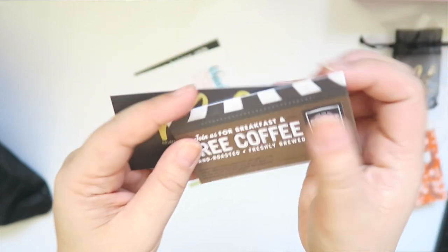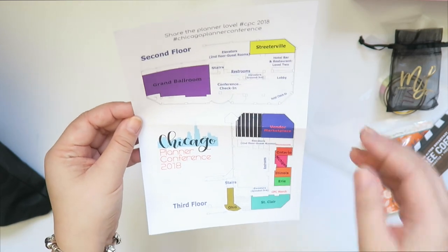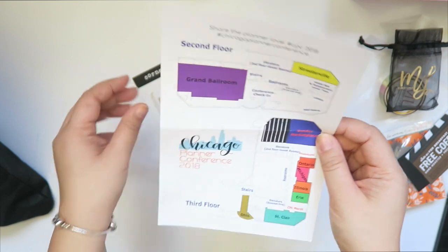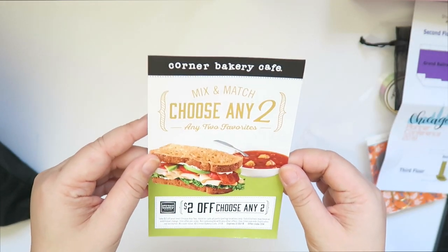And then a free coffee from Corner Bakery. The floor plan for everything — we occupied the second and the third floor; the third floor was where the vendors were. And then another coupon from Corner Bakery. Thank you guys.